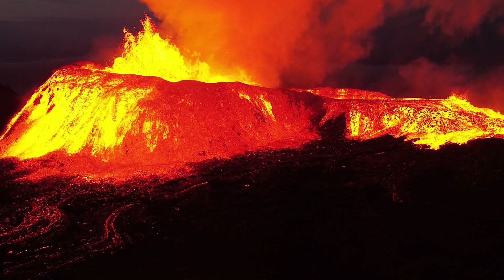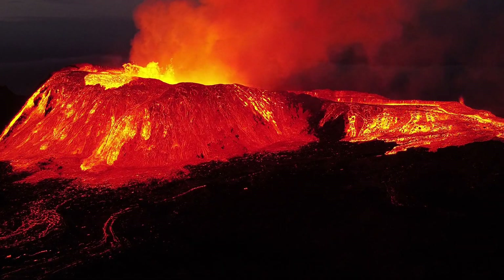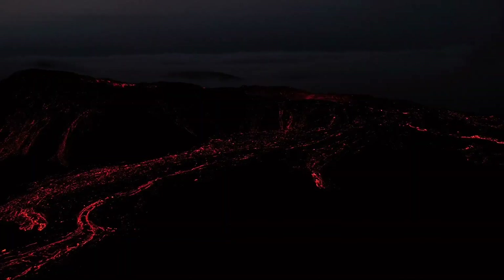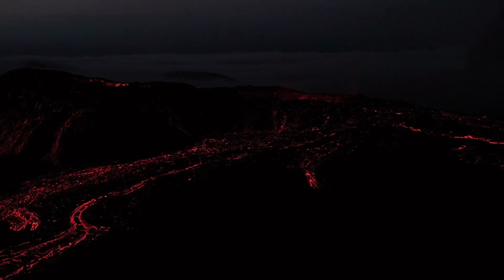I wanted to talk for a minute about how you can experience this amazing volcano, whether it's simply from watching it at home or whether you want to go to Iceland and experience it firsthand. There are some things you can do that are going to make that experience work out a little bit better.